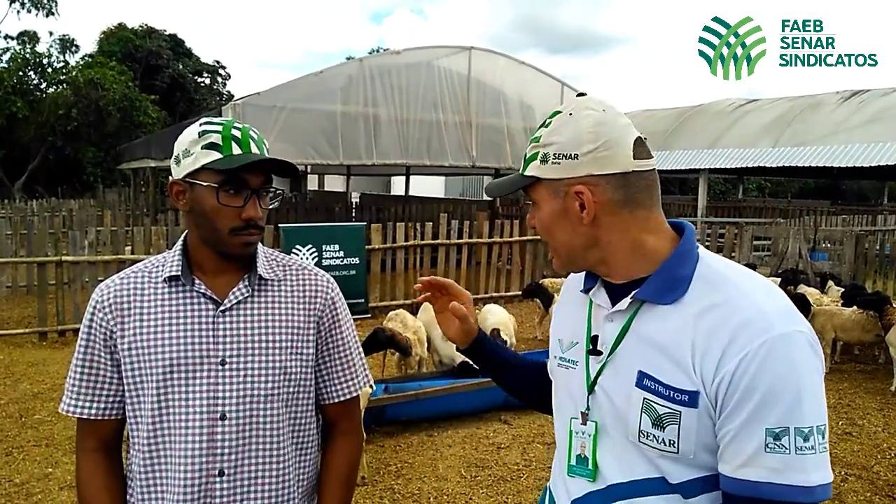O sistema está sendo da seguinte forma: esses animais ficam na pastagem de maçaí, que agora está com uma boa oferta de forragem durante todo o dia, onde há sombra e água. O reprodutor fica na baia. No final da tarde, todas essas fêmeas descem para essa instalação, onde recebem 50 gramas de concentrado.